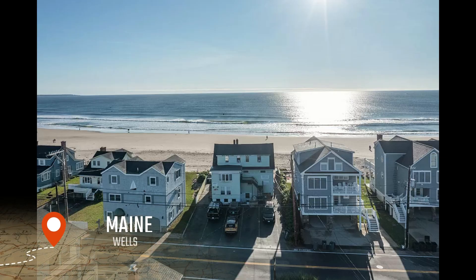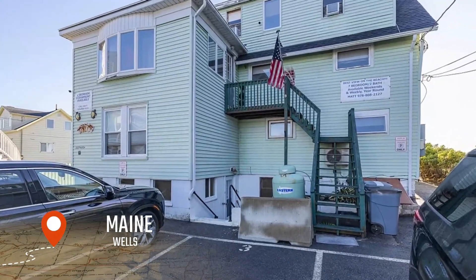Ladies and gentlemen, welcome to this stunning beachfront condo in the picturesque town of Wells, Maine.